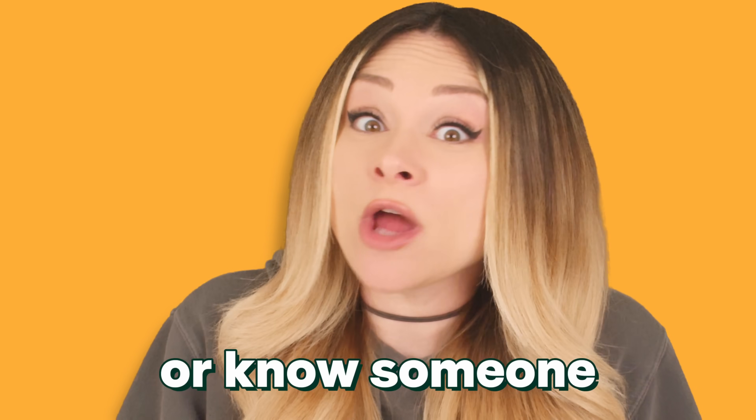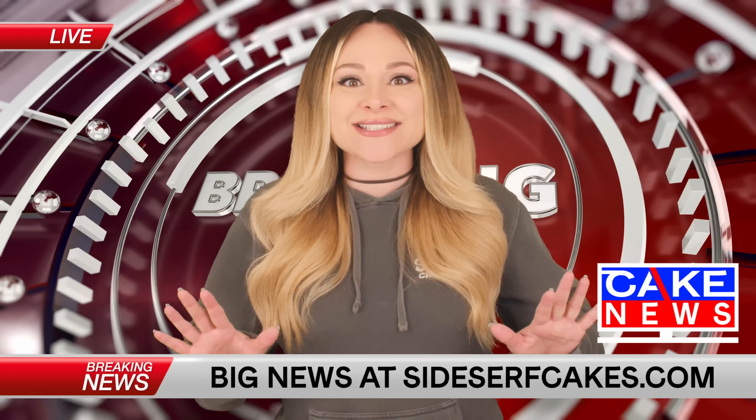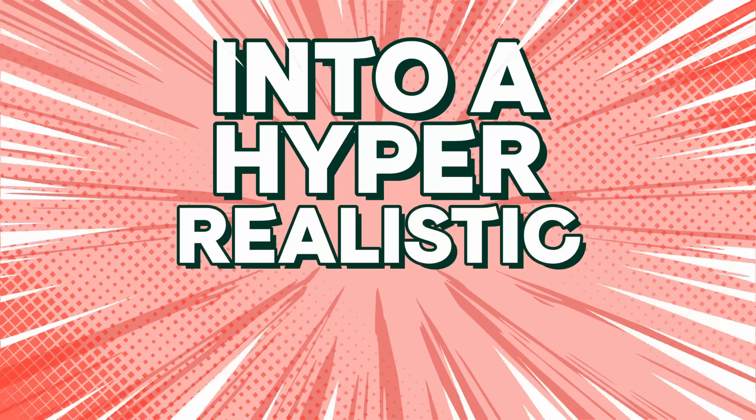Do you wear clothes or know someone who does? If so, I've got great news for you. As of today, you all finally have access to brand new Sidesurf Cake Studio merch. And to celebrate, I'm going to turn one brand new item into a hyper-realistic cake.